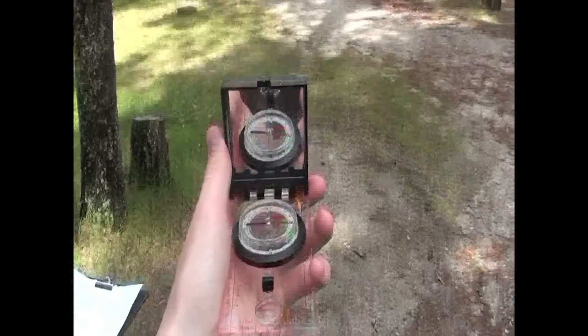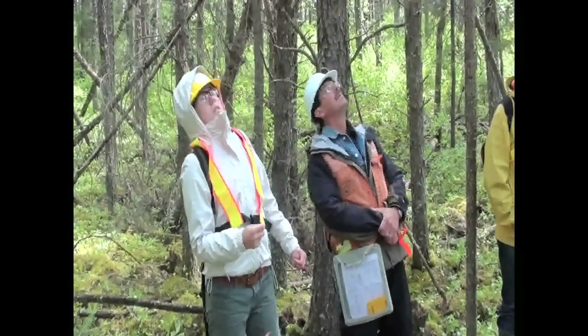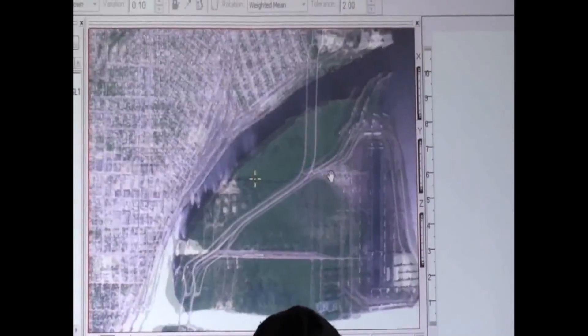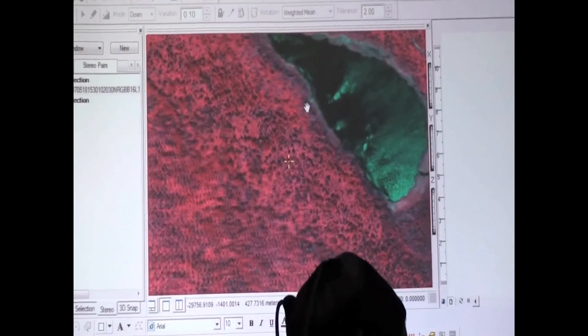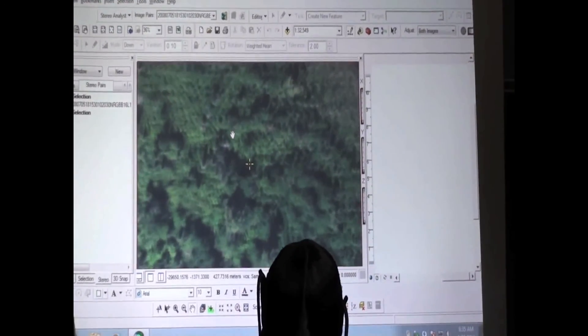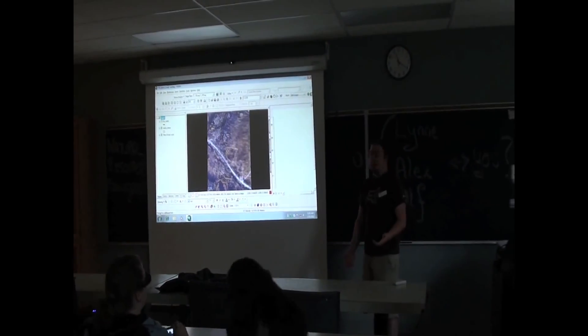Can you learn about forests in the classroom? Absolutely! Technology makes it easier than ever to learn about the forest without even stepping foot outside. Infrared imagery can tell us what kind of trees are out there, how many and how old they are — all this from a desktop computer.